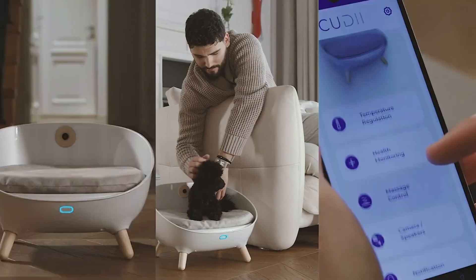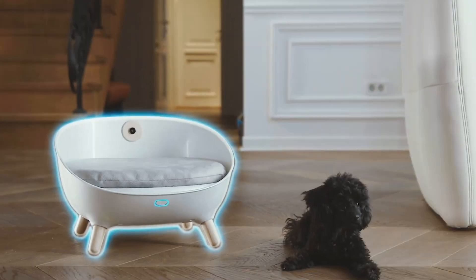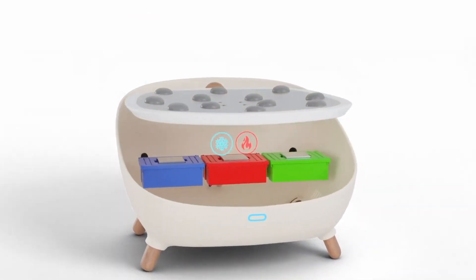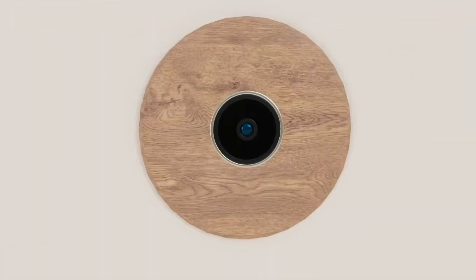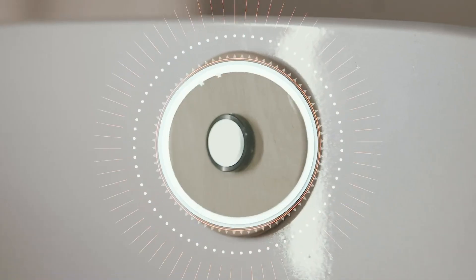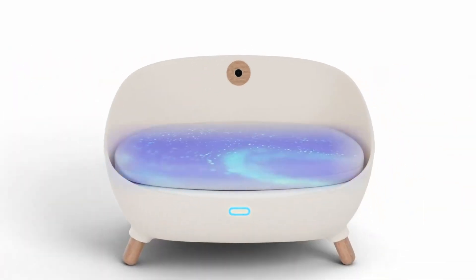Designed to complement modern interiors, this lightweight yet highly durable bed doesn't just look good — it's engineered for wellness. The contoured, ergonomic shape reduces pressure on joints, encouraging deeper, more restful sleep. Whether you have a sprightly pup or a senior companion, the Cutie Eye Dog Bed is a perfect blend of comfort, health-conscious design, and elevated style, because every dog deserves a bed as devoted as they are.